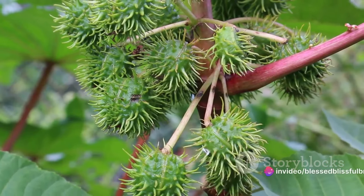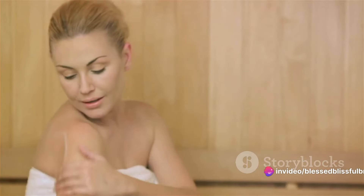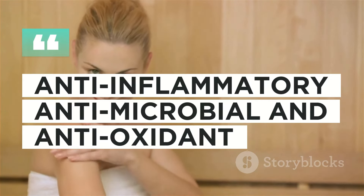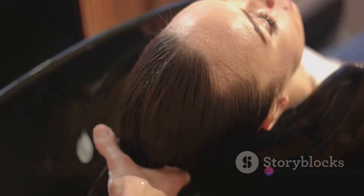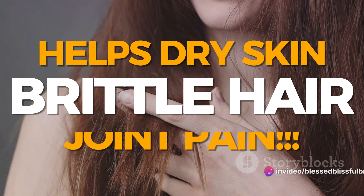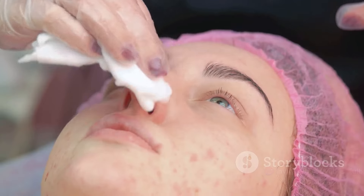Ricinoleic acid is the secret behind castor oil's remarkable properties. It's an unsaturated omega-9 fatty acid with impressive anti-inflammatory, antimicrobial, and antioxidant capabilities. This makes castor oil a versatile remedy for a myriad of concerns — whether it's dry skin, brittle hair, or even joint pain, castor oil has got you covered.